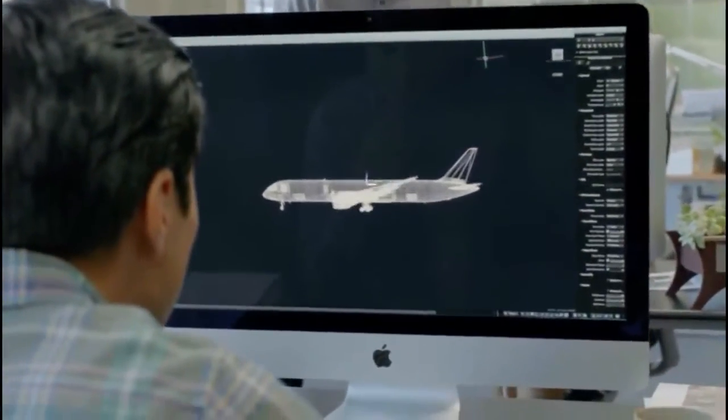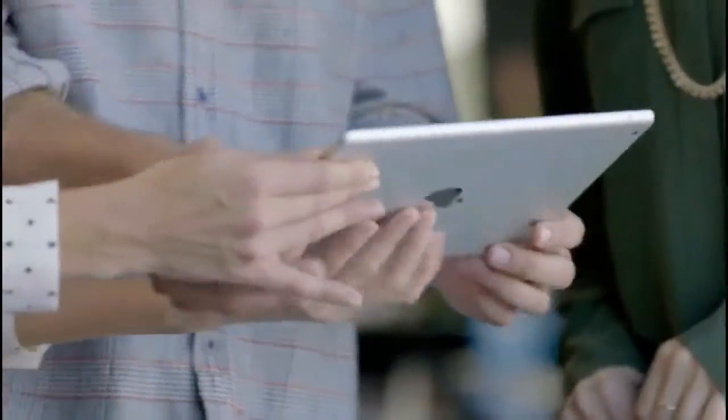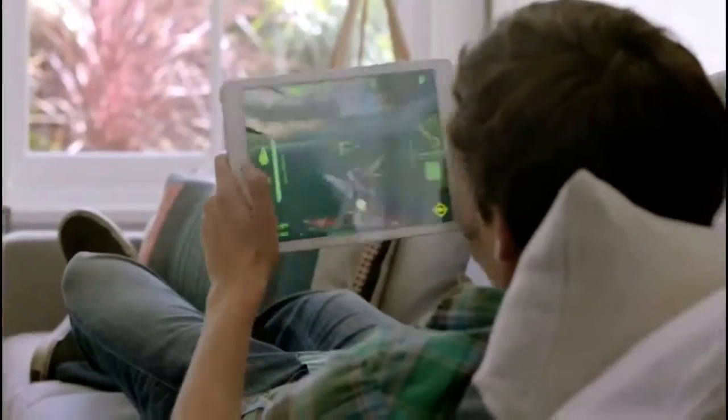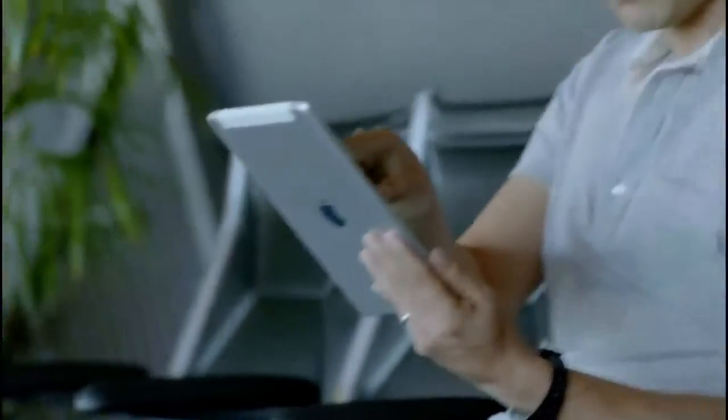With the iPad, we set out to redefine mobile computing. Up until now, 64-bit architecture was something you'd normally only find in desktop computers. The new Apple-designed A7 chip brings 64-bit technology, all of its advanced computing and graphics, to this ultra-portable, one-pound device. But even with all of this added processing power, iPad Air still has an impressive 10-hour battery life.